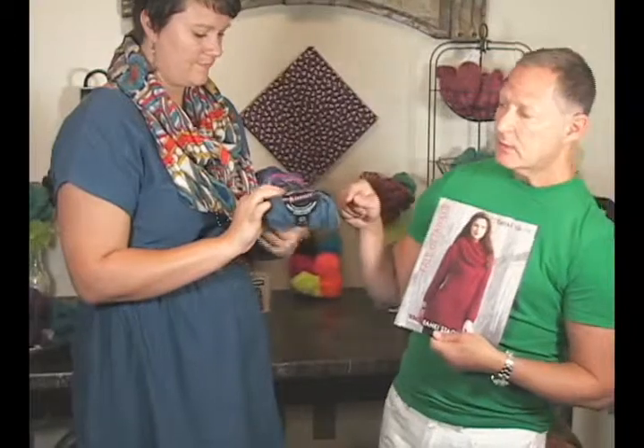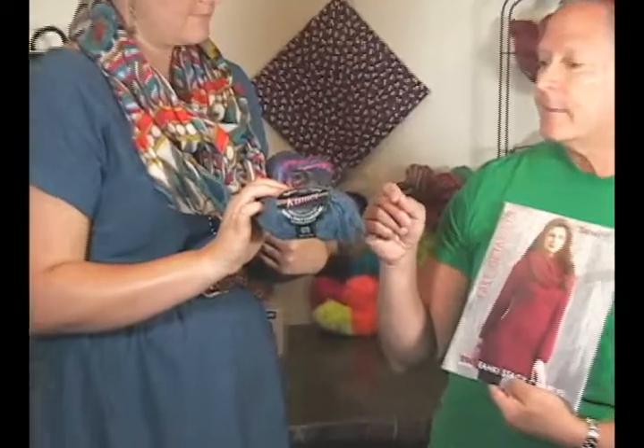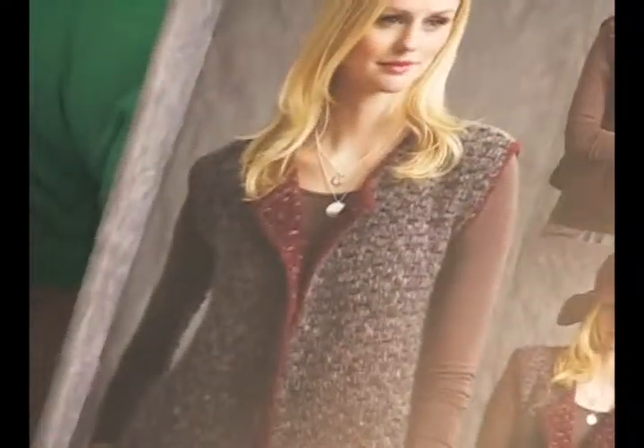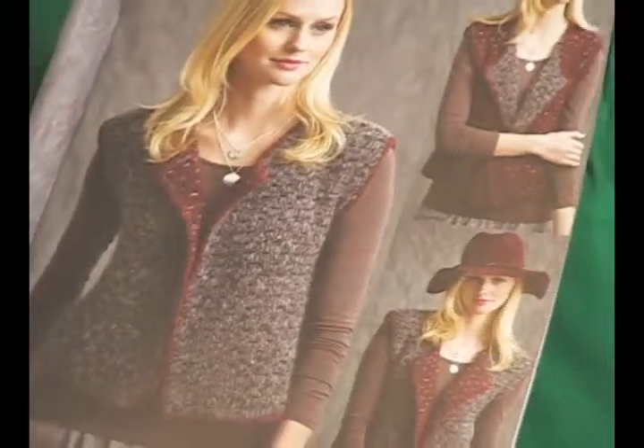Our other new yarn this season is called Kismet. Kismet is an alpaca-acrylic blend and it's amazing because of the colors — they're all two-tone in every colorway, and we'll show those later on the website. It's an alpaca blend — light, airy — and we were actually able to do a double knit in Kismet.